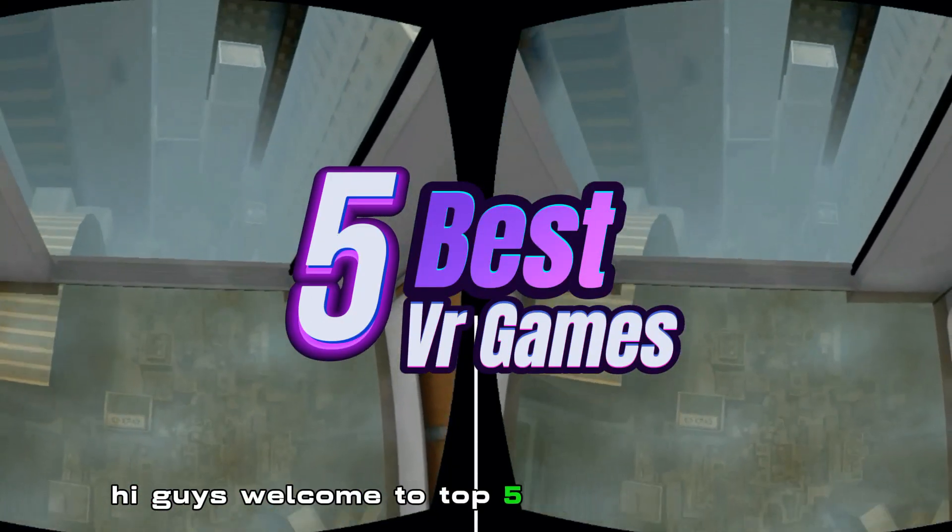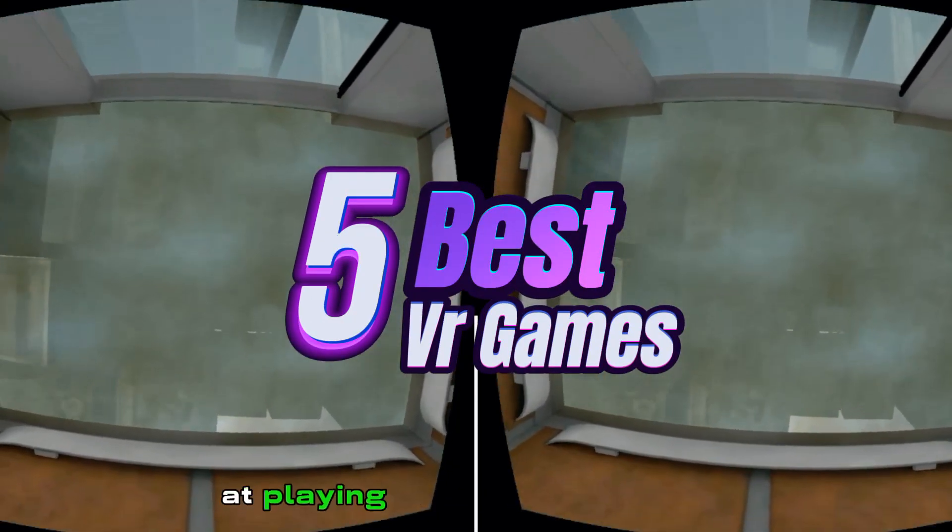Hi guys, welcome to top five best VR games to play in 2024 on your mobile.